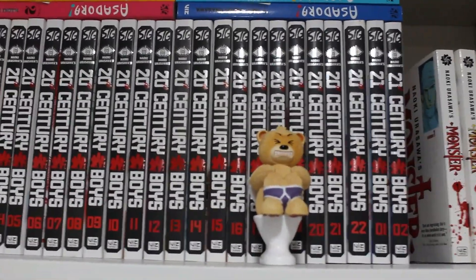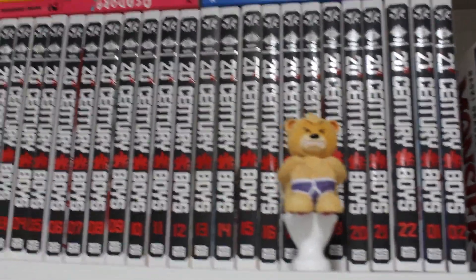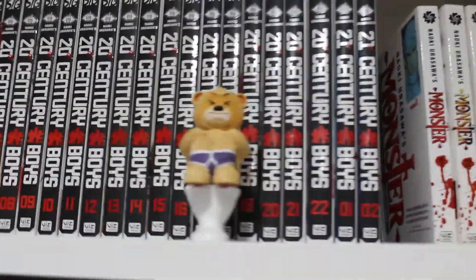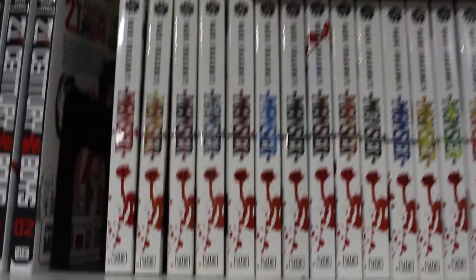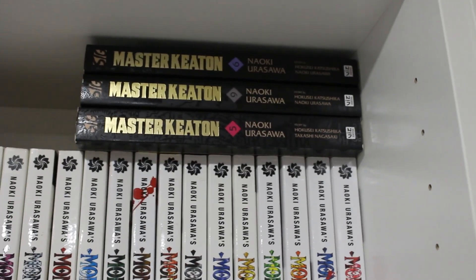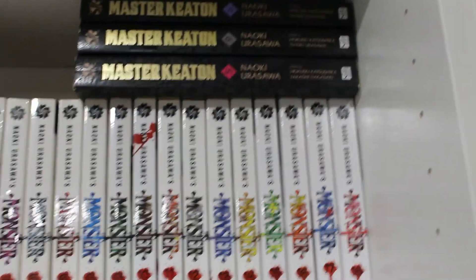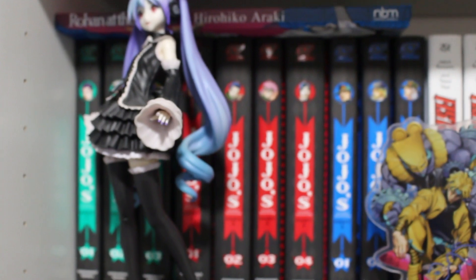Moving on to the middle shelf — volumes 1 through 22 of 20th Century Boys and volumes 1 and 2 of 21st Century Boys, complete. At the top we have Asadora volumes 1 through 4, still ongoing. Right next to that, a near-complete set of Monster singles — still missing volumes 3 and 7. At the top we also have Master Keaton volumes 5, 9, and 6 — still planning to complete. All of these are works by Naoki Urasawa, whose work I really like.